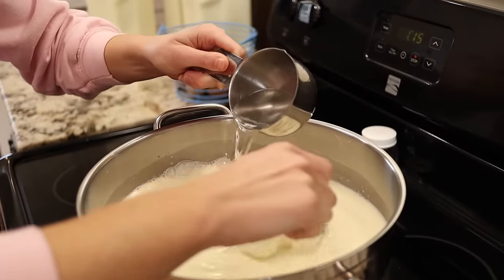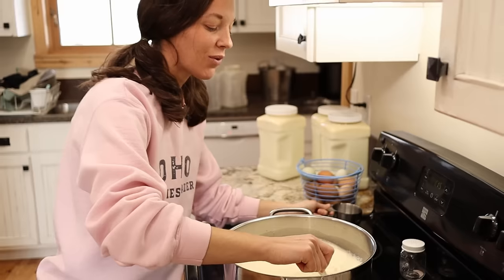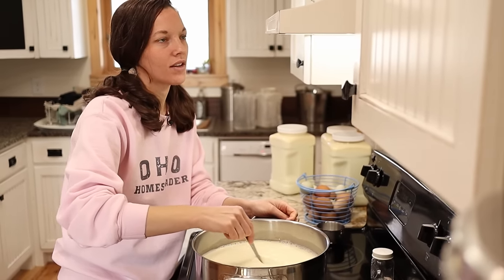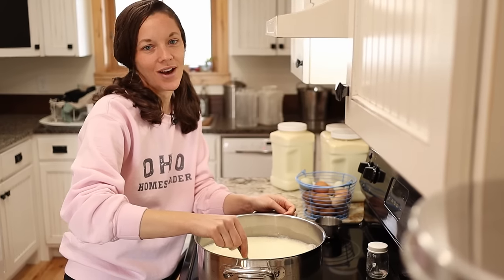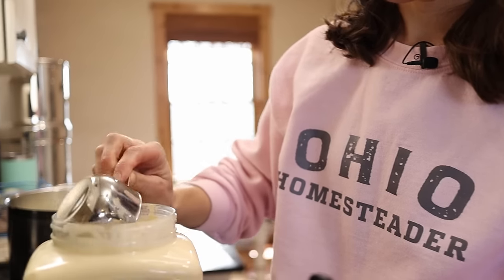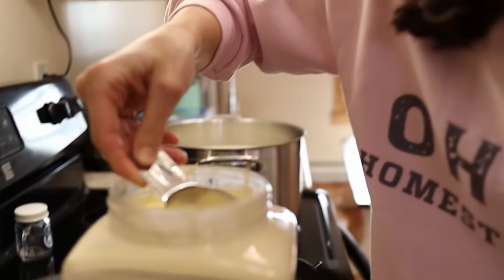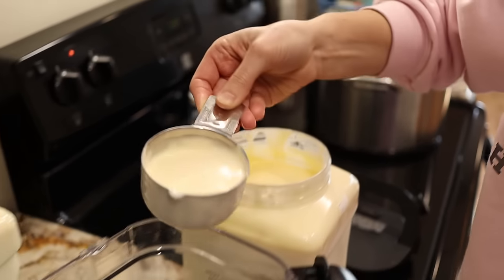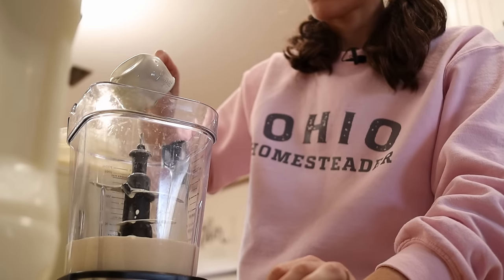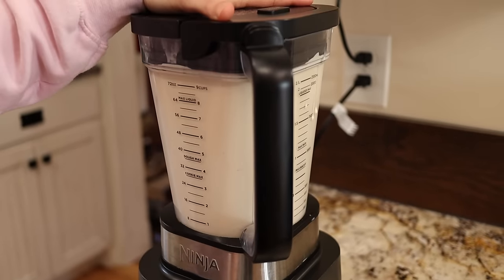No matter how hard you try to have everything caught up before you leave for vacation, it's the nature of homesteading — when you get home you're going to have a lot to catch up on. You're not eating all the food that's coming in every day, and most often the chore helpers can't take all the food home either. I just try to enjoy the moment on vacation and face the work when I come back home.